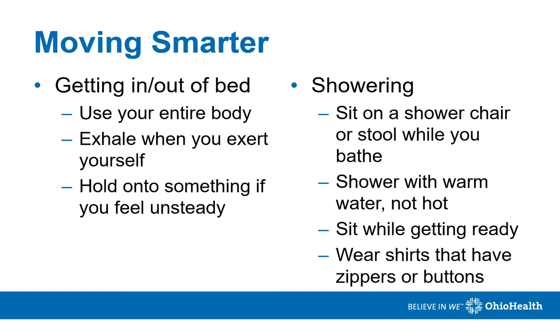When it comes to getting in and out of bed, don't twist. Instead, use your entire body to get out of bed or change positions. Exhale as you exert yourself — this would be when you are lowering yourself into bed or standing up out of bed. Hold on to something that won't move if you need to steady yourself, such as a bed rail.